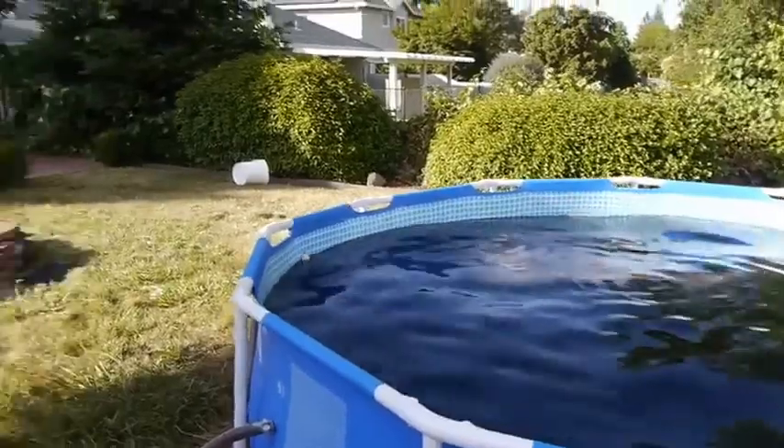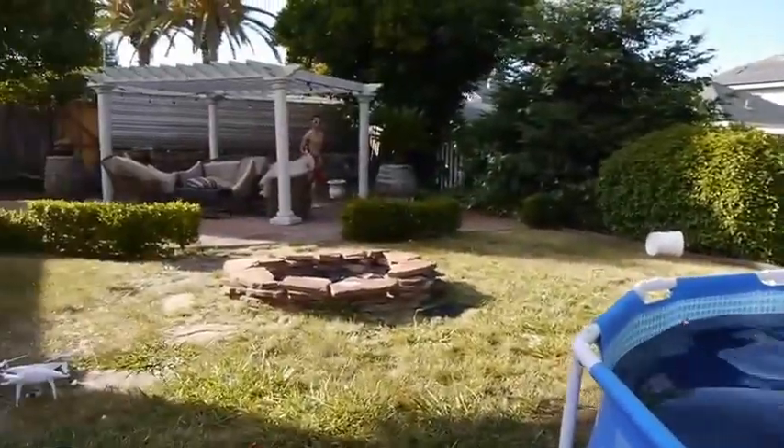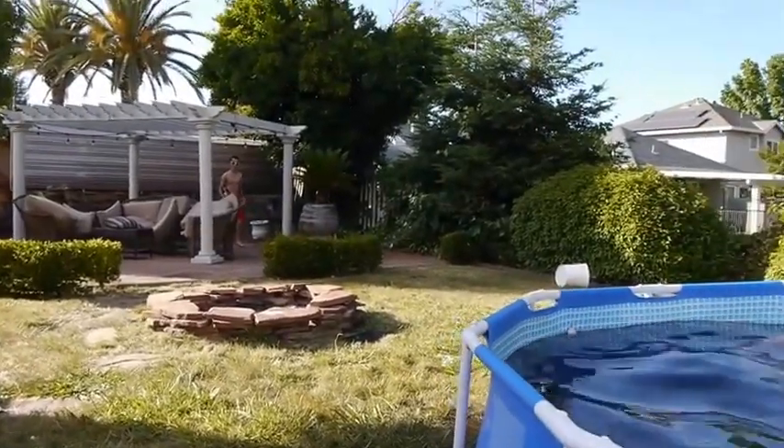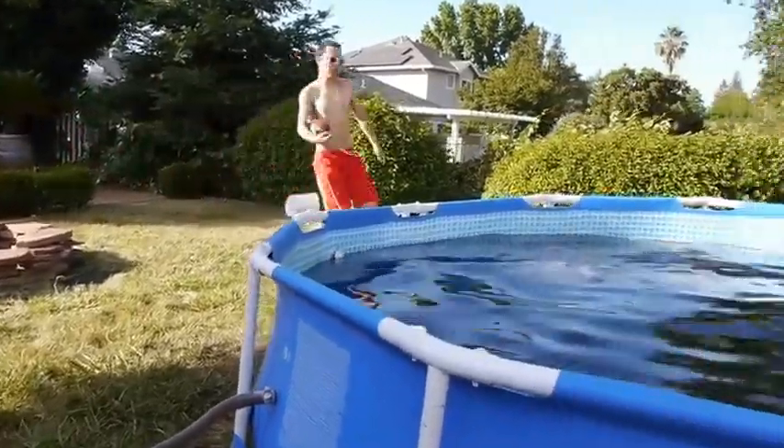We're going to have a candidate here named Ryan jump into the pool. So let's see how this goes guys — this is going to be kind of crazy. Let's do this. And we're going to see him run into the Coca-Cola pool.